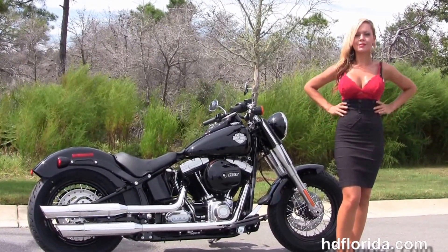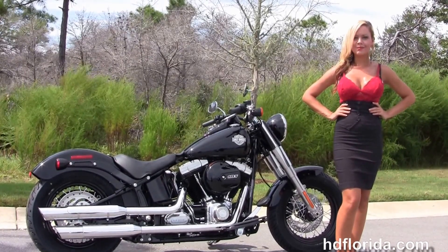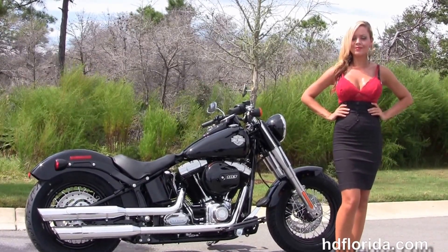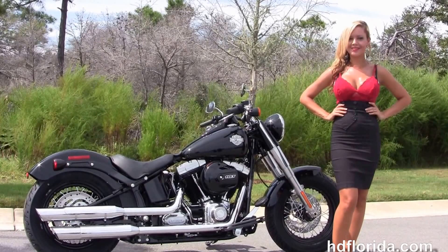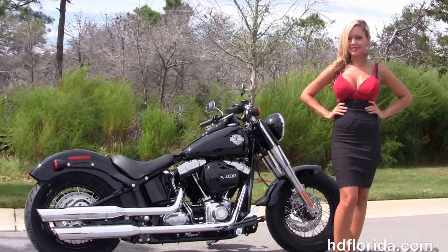For more information on the 2016 Slim with the high output 103 engine, click the link below and view the rest of our amazing inventory. Visit us at hgflorida.com. We're always open 24/7, and remember, have one rockin' smokin' Harley Day.